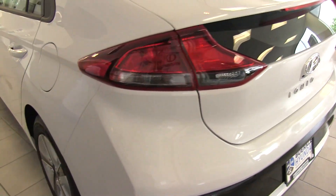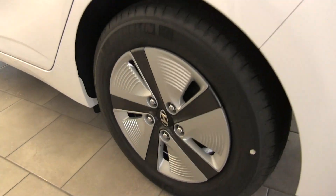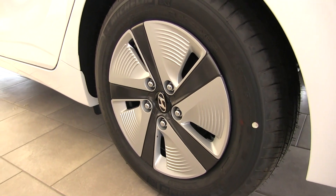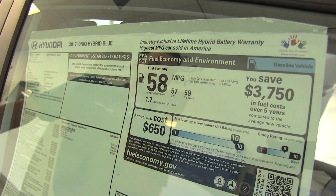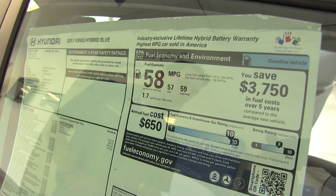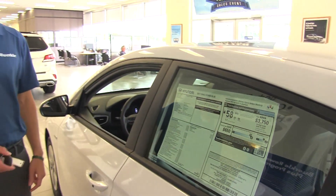This does use a steel wheel with hubcap, but we can upgrade to two different sizes of alloy wheels depending on the trim level. Looking at the sticker here, it's 57 miles per gallon in the city and 59 on the highway, making it the most fuel-efficient vehicle in America.